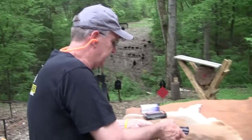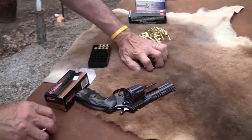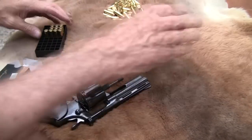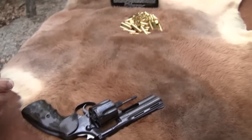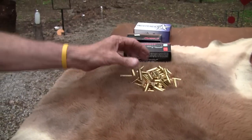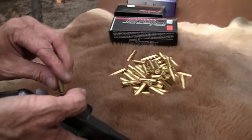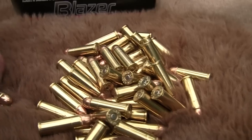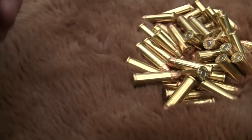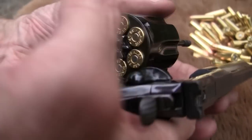Let's drop down to the .38 Special. That's one of the advantages of the .357 Magnum — you can shoot .38 Specials in it; they're less expensive. These are some little 130-grain rounds. You'll be able to tell the difference, and so will I. They're not very heavy — 130-grain .38 Special. Great gun to have.